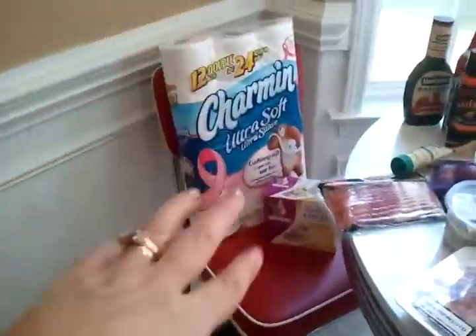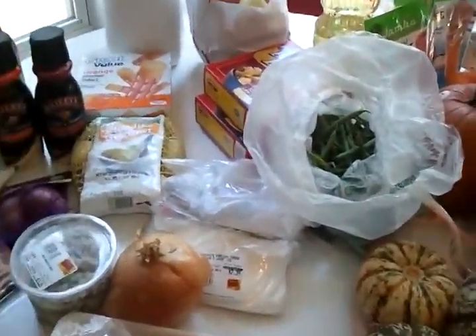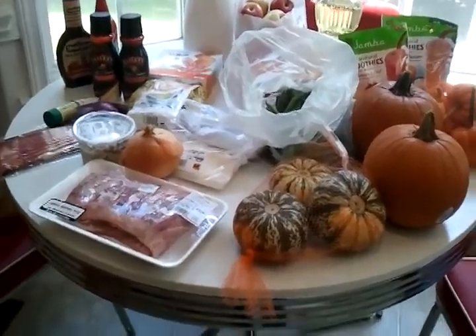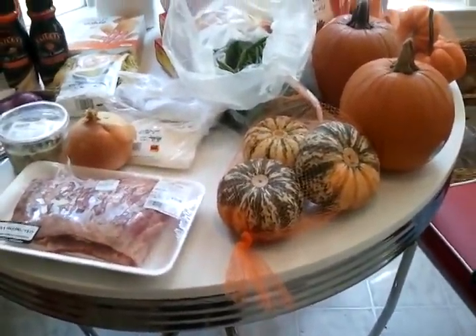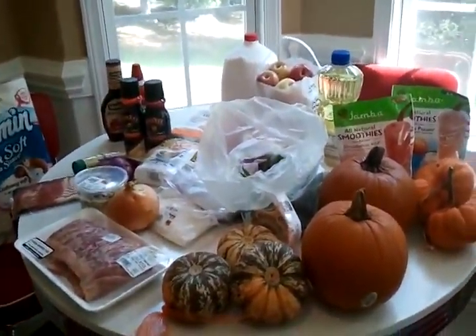I also got cat food and toilet paper, but that's not food obviously. So that is about it for this Friday food haul — lots of goodies! I'm starving so I'm gonna make a sandwich out of that roast beef and cheese and have it with some of this delicious broccoli salad.